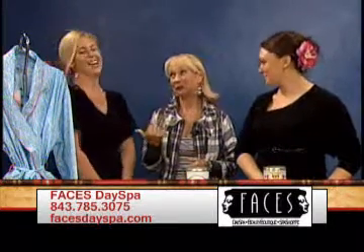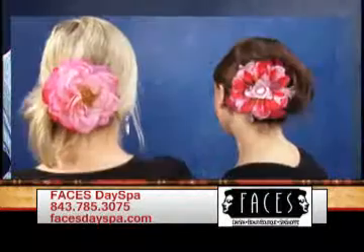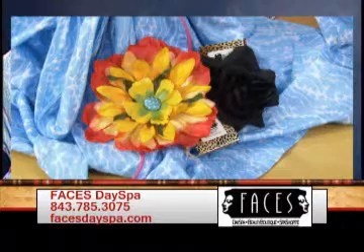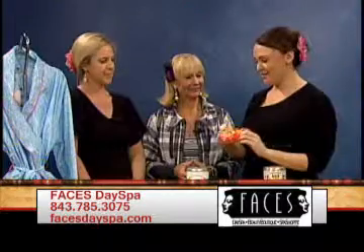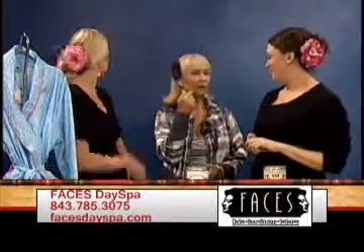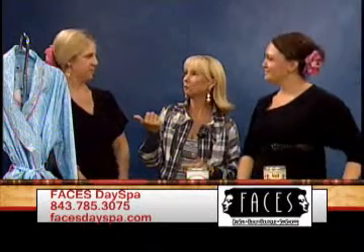What else do you have? We have some great things in our hair — these are new to us and they are called Bloomers. They are beautiful little hair clips that are handmade and so cute. You just put them in your hair and you don't even have to think about it, and they look so natural. You just threw your hair up in a ponytail and put it in — it's beautiful.